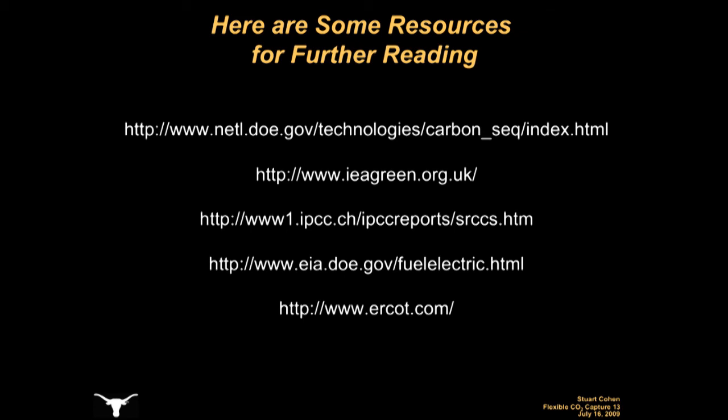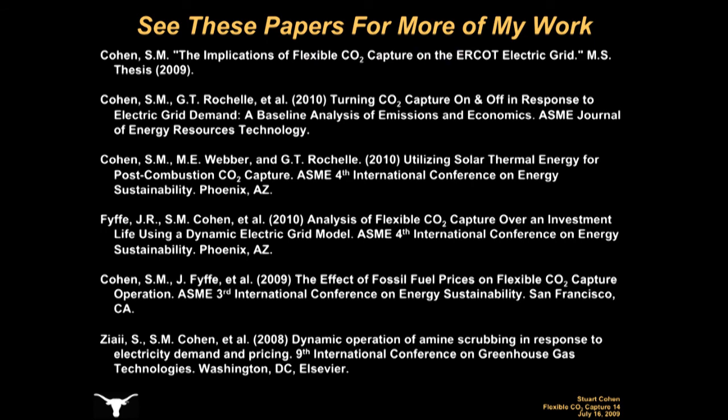If you'd like more information on the content of this podcast, here are a few links to resources on CO2 capture and sequestration, the U.S. electricity industry, and the ERCOT electric grid. If you'd like to read more about my work in particular, here are citations from my master's thesis and other publications.